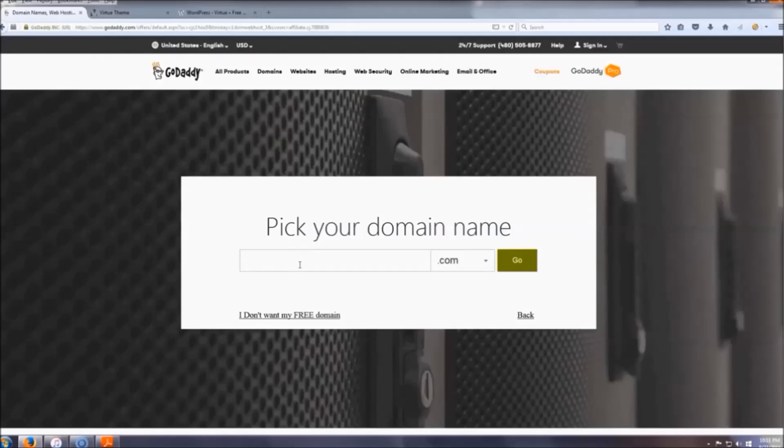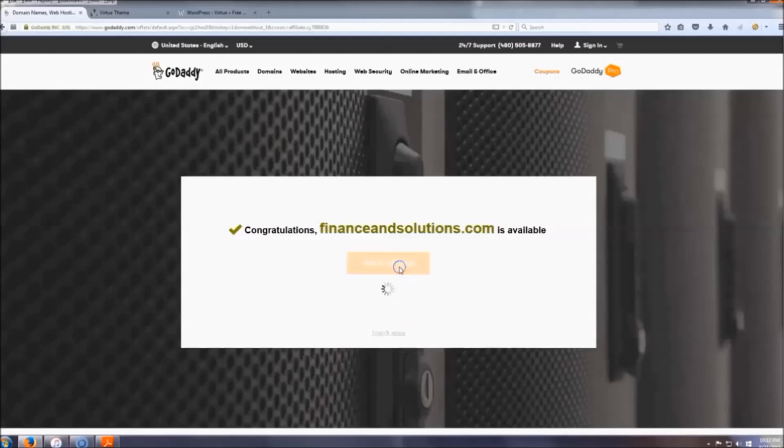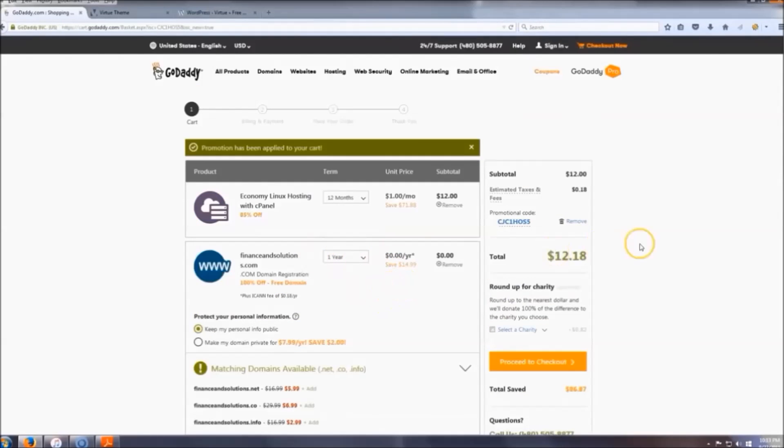Now pick your domain name — whatever domain name you want, something that's going to be relevant to whatever your website is about. I'm just going to do this one real quick: 'Finance and Solutions' is available. Click 'Add and Continue,' and then you'll land on this page which shows your total.